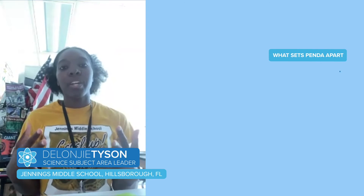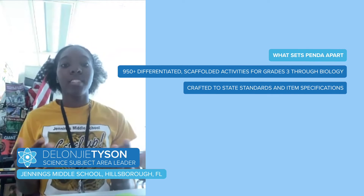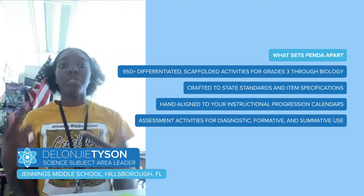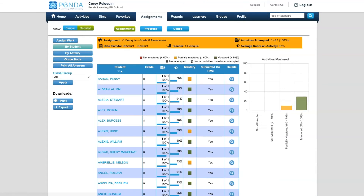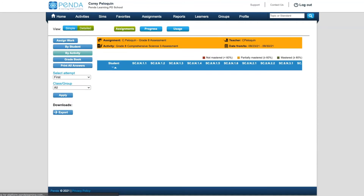They enjoy doing it. The reality is that now in Hillsborough County, we don't have comprehensive 8th grade science — we only teach physical science. So we really relied on Penda to do weekly reviews of the content they would have gotten in 6th and 7th grade, as far as earth, space, and life. And it was really helpful because it generates data. It allows us to compare that data from Penda to their baseline assessment so that we can progress monitor as well.